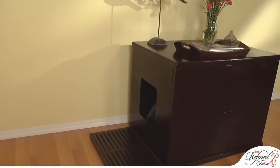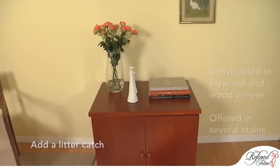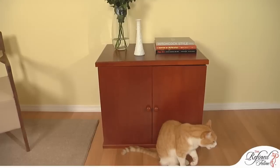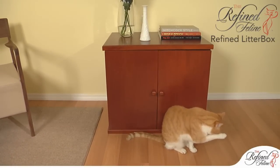To prevent your cats from spreading litter throughout your home, add a specially designed catch. Constructed in plywood with wood veneer, the Refined Litter Box keeps your home visually striking and odor-free, while making litter maintenance easy.